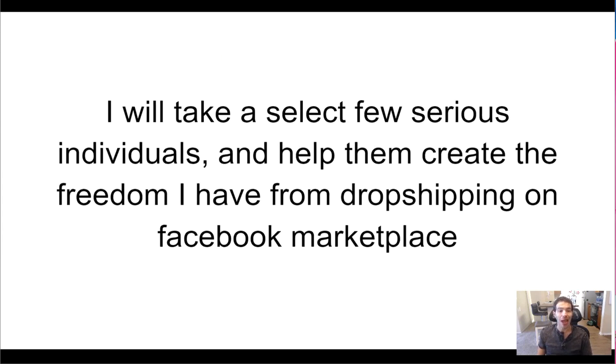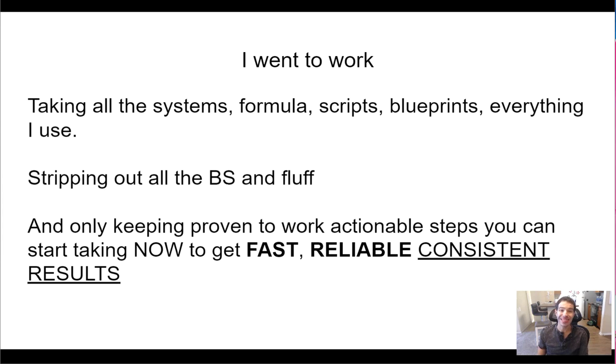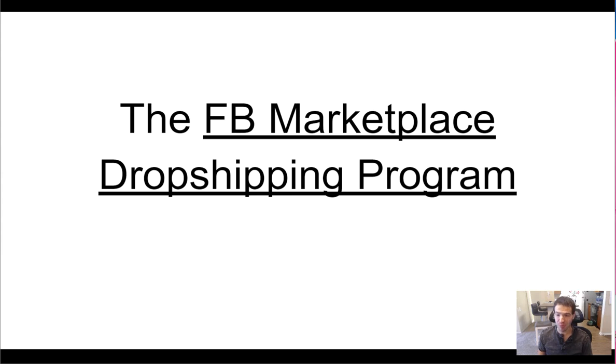I went to work secretly behind closed doors mapping out an entire start-to-finish Marketplace dropshipping blueprint anyone can take and run with. I took all the systems, formulas, scripts, and blueprints I used, stripped out all the BS and fluff, and kept only what's proven to work — actionable steps you can start taking now to get fast, reliable, consistent results. That's why I created the Facebook Marketplace Dropshipping Program.